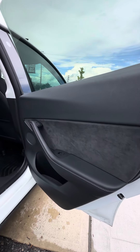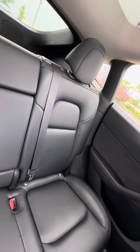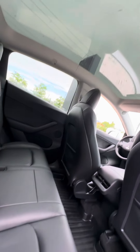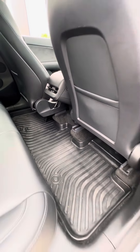Gorgeous black interior, nice suede accents. Seats are in great shape — no rips, tears, or burns. And then this beautiful panel roof, which I'm sure you're familiar with having a Tesla. It does come with winter mats as well.